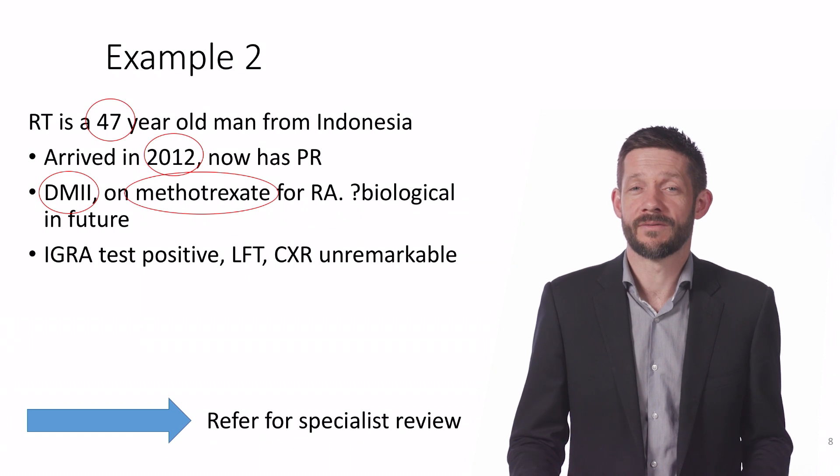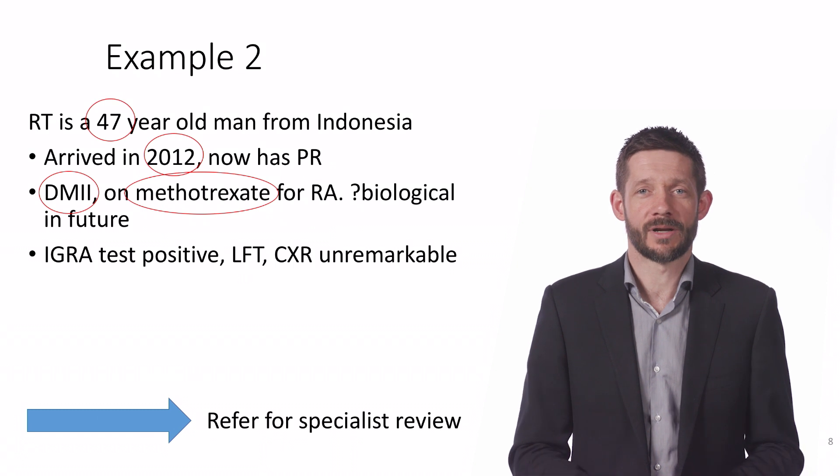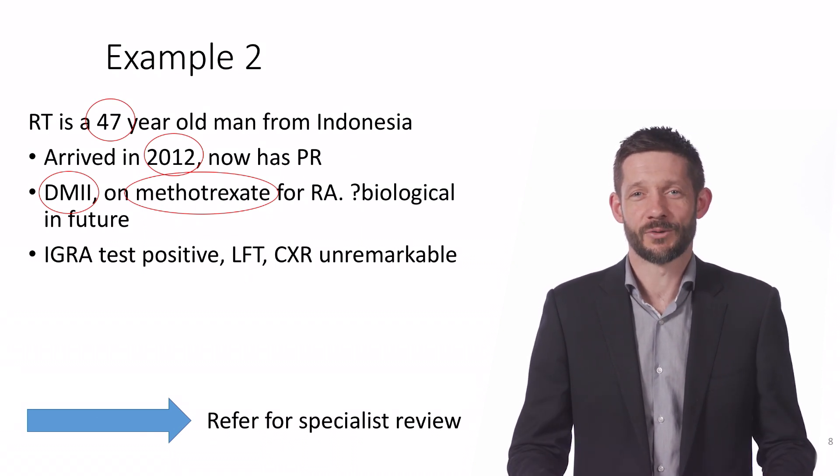So that's a quick overview of initiating latent TB therapy, which can be safe and effective when targeted appropriately. Next time, we'll talk about follow-up and monitoring while on treatment to make sure that we can help people finish well after getting underway.